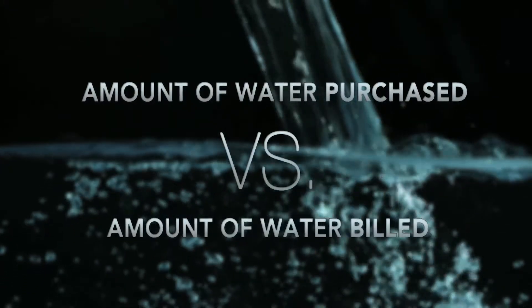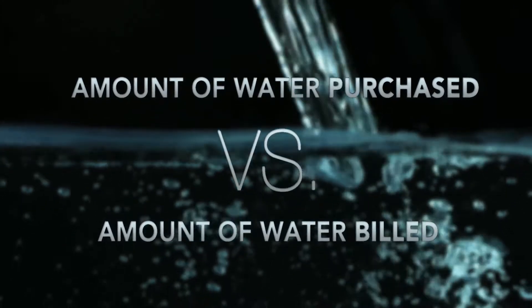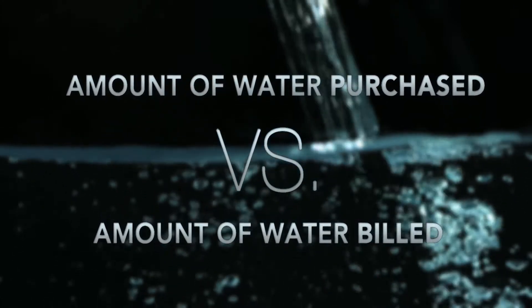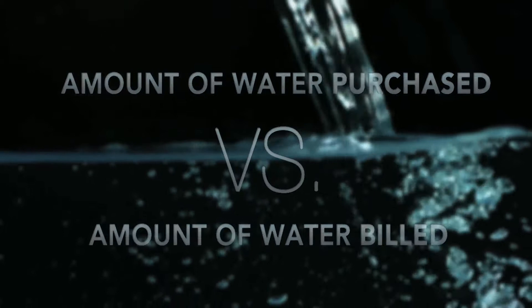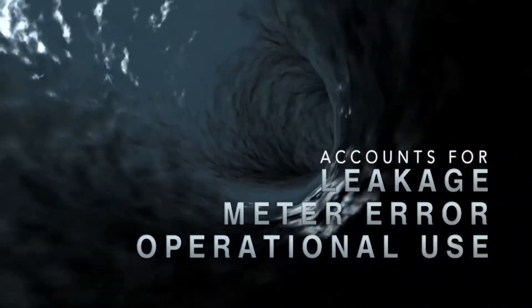My name is Jim Fisher. I'm the manager of non-revenue water services for Ecologics, a division of Mueller Co. Non-revenue water is basically the difference between the amount of water a city would produce or purchase compared to the amount of water that was billed by the customer meters — part of it is leakage, part of it is meter error, part of it is operational use of water.